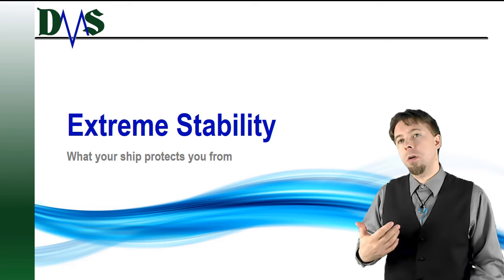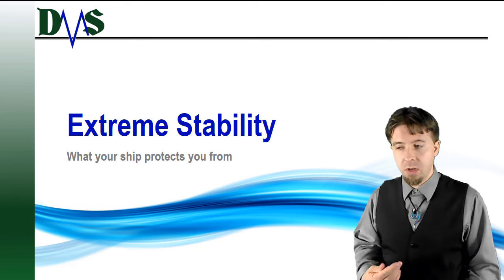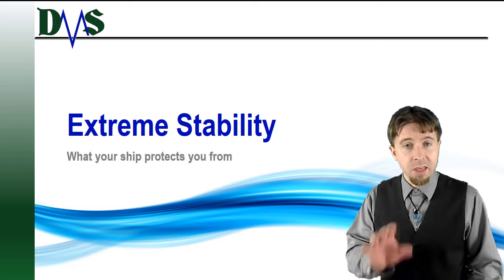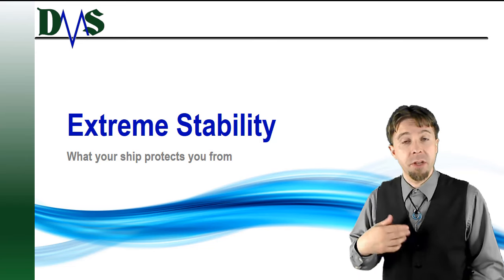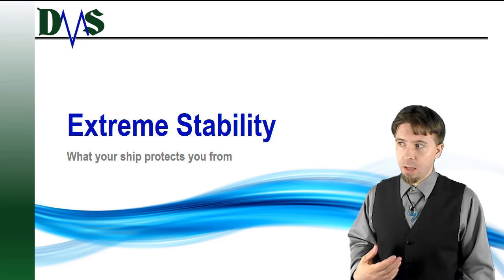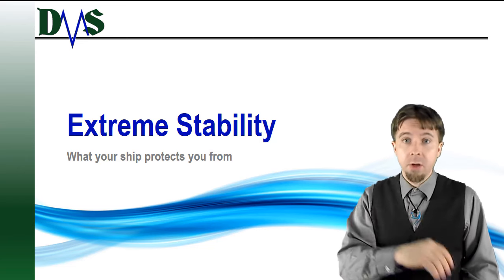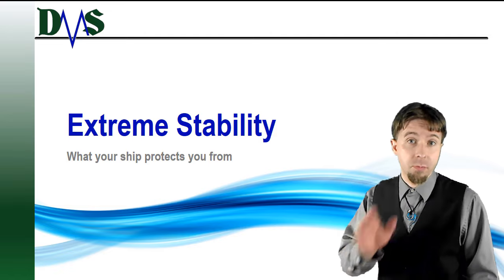Today we're going to talk about the extreme stability situations. These are the things that really govern how much stability you need, and they're very important — because those are the days when stability goes from being just ride comfort to a safety measure that protects you.